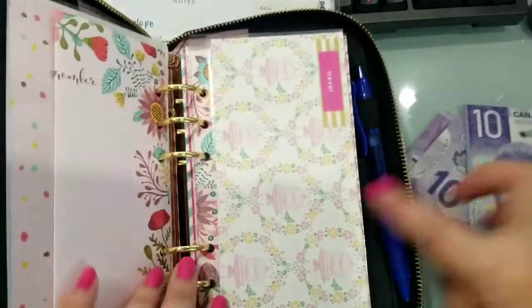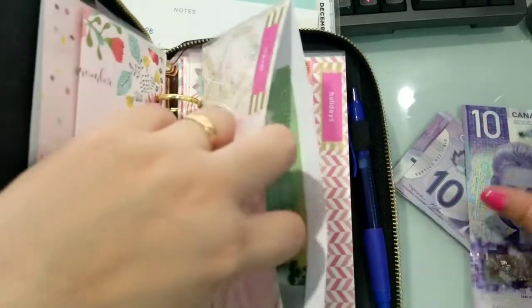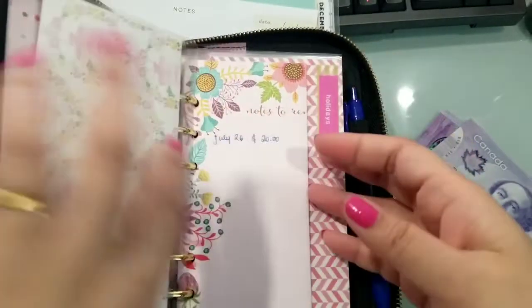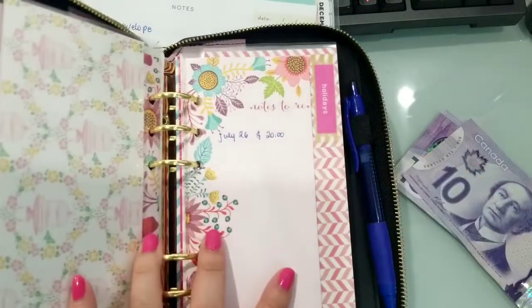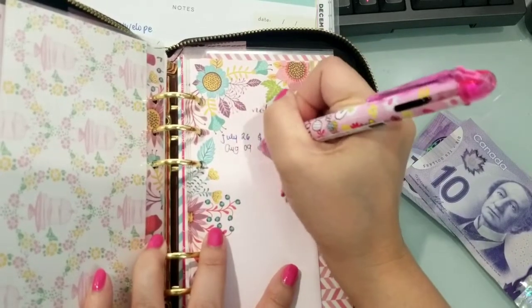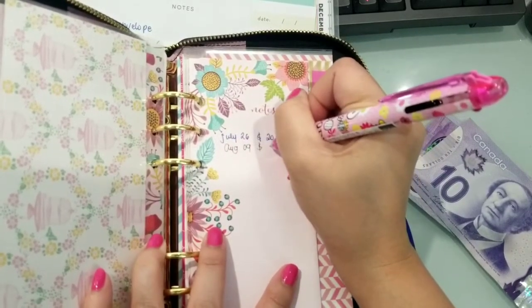Ito yung sa travel na envelope. And then yung holidays, got $10 also, August 9th — $10.